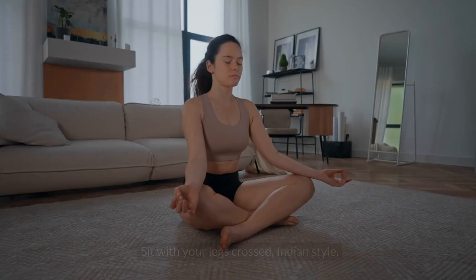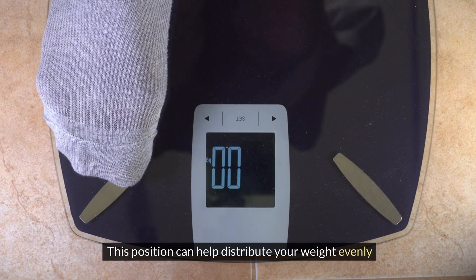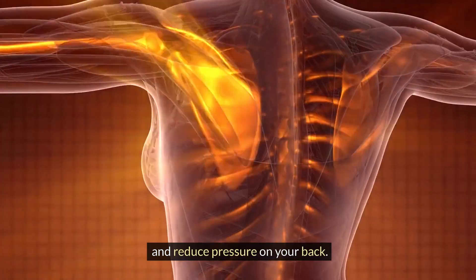Cross-leg position: sit with your legs crossed, Indian style. This position can help distribute your weight evenly and reduce pressure on your back.